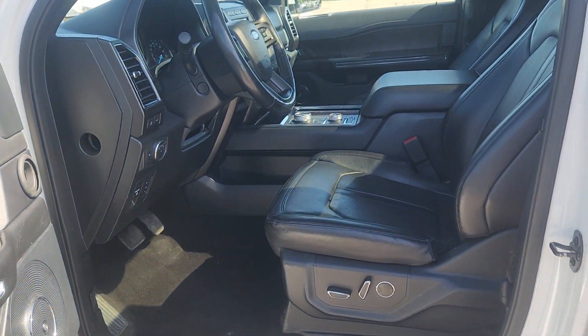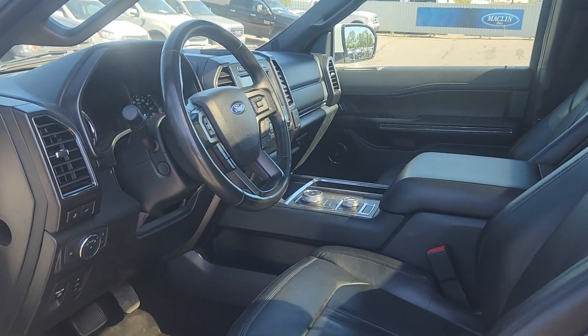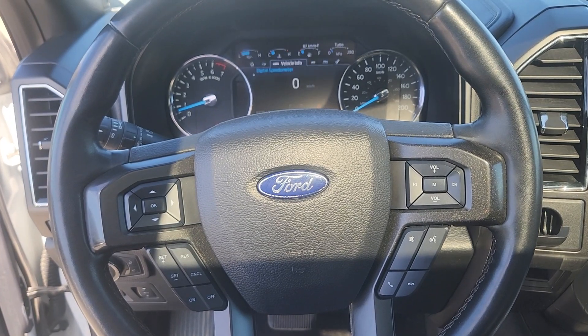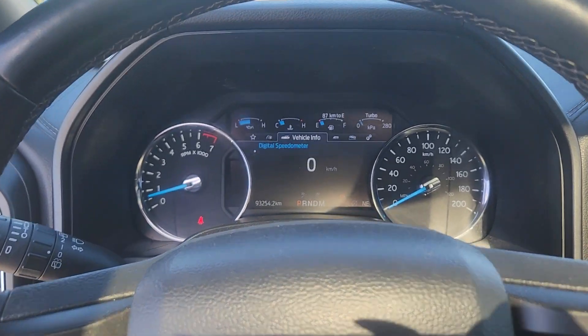The inside is black leather with power controls for driver and passenger seat on either side. At the steering column you have options for cruise control, volume control, and phone control when you hook up via Bluetooth, as well as navigation for your dash.